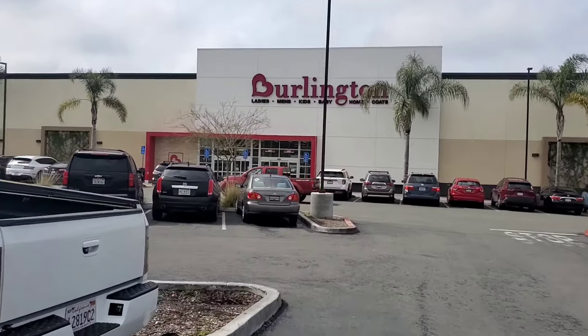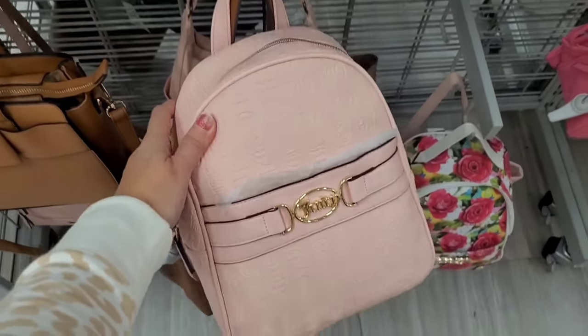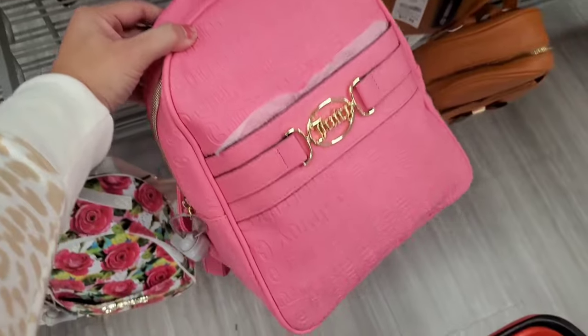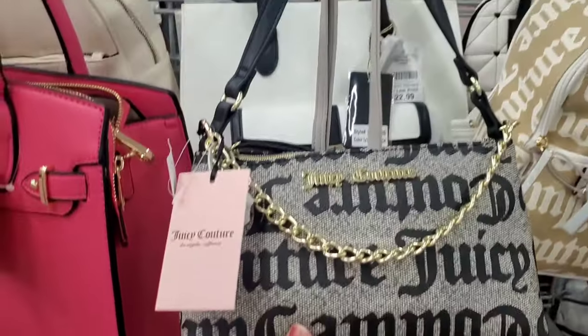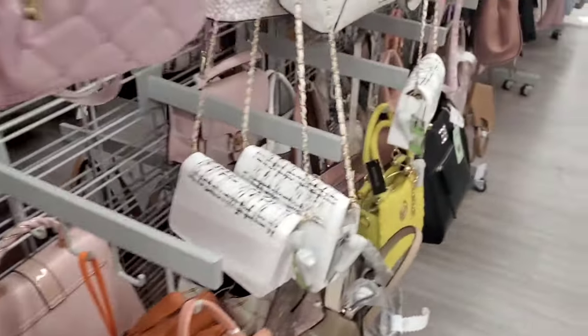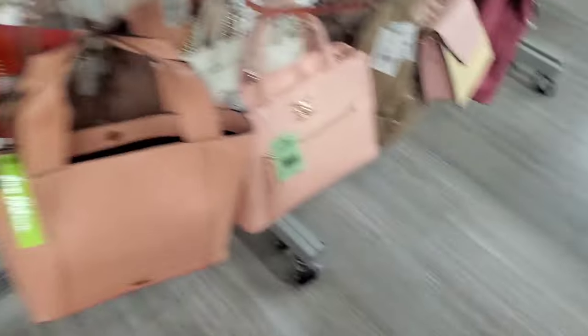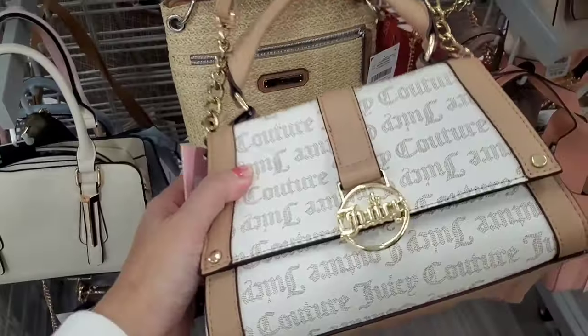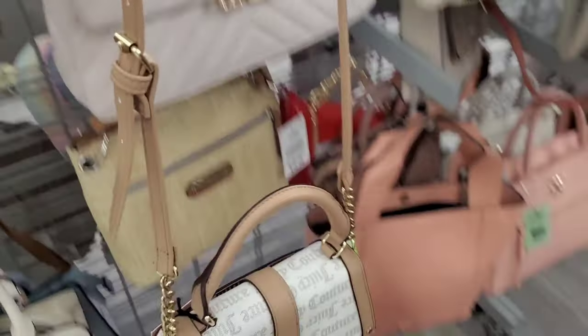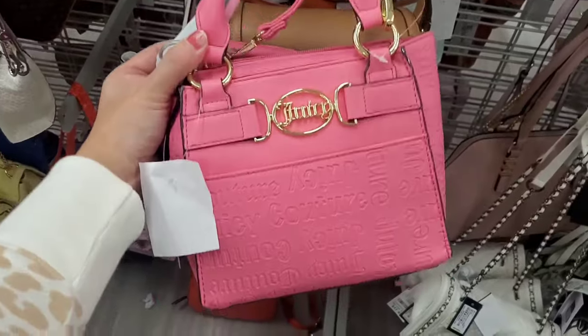First stop of the day is Burlington. Let's check out what they have today. This is the first time that I've been to this particular Burlington. Immediately as soon as you walk in, there are so many Juicy Couture purses and backpacks. I just had to stop myself from buying all of them. They had a really large variety of Juicy Couture, so I had to just pick and choose which ones were the cutest ones.